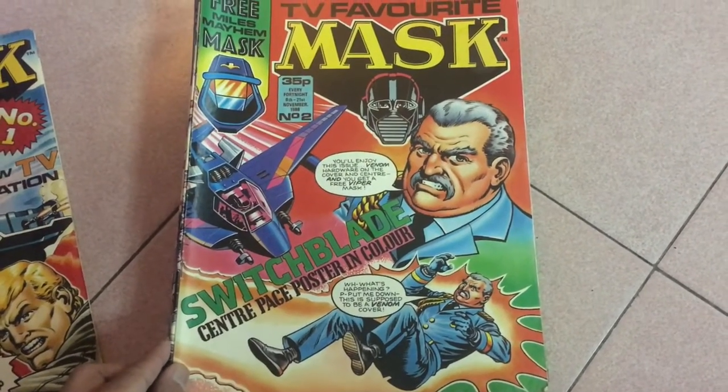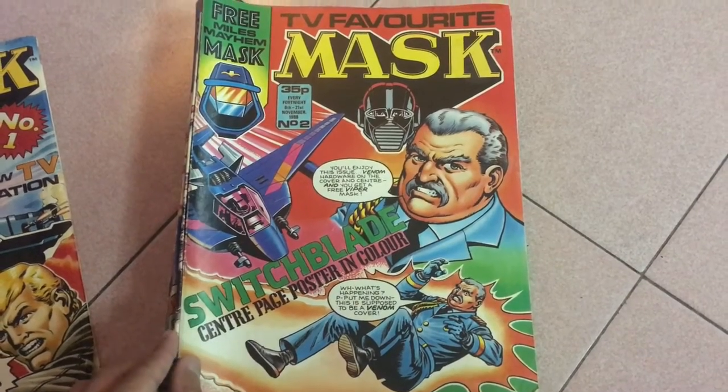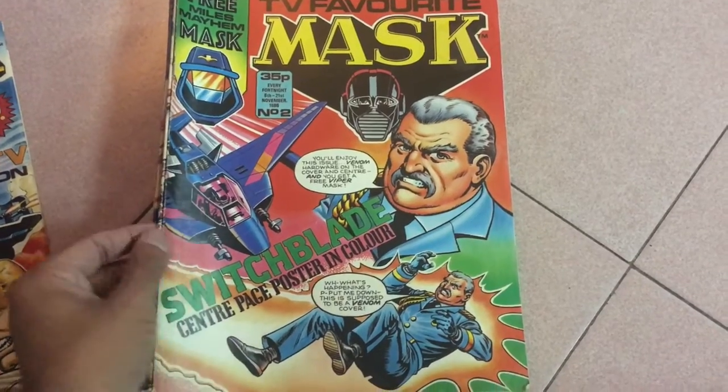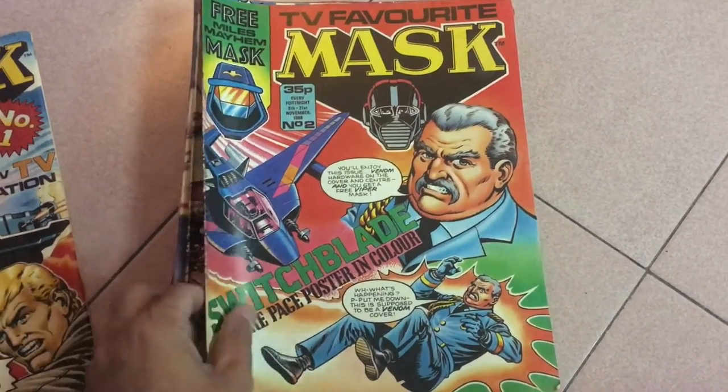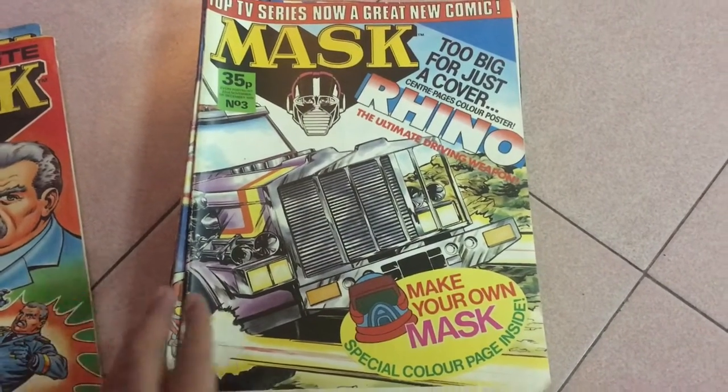Issue 2: the cover has a lot of Miles Mayhem in various angles and Switchblade at the corner, plus the offer of a free Viper mask. Now, one thing you'll notice about the MASK UK comics is that they really push the silly factor in the books — in many ways, just like the cartoon.